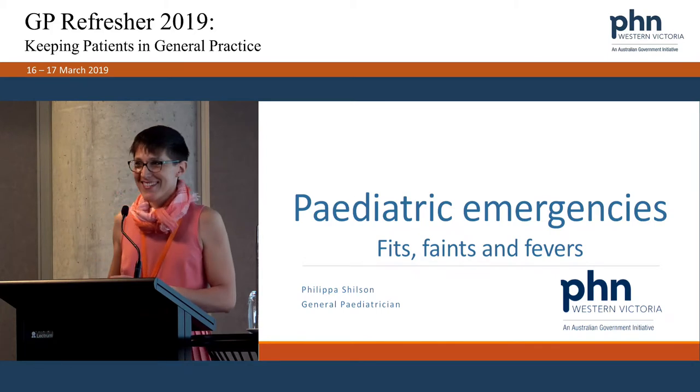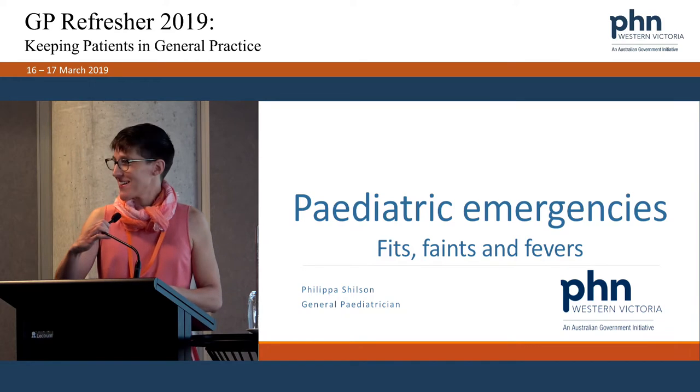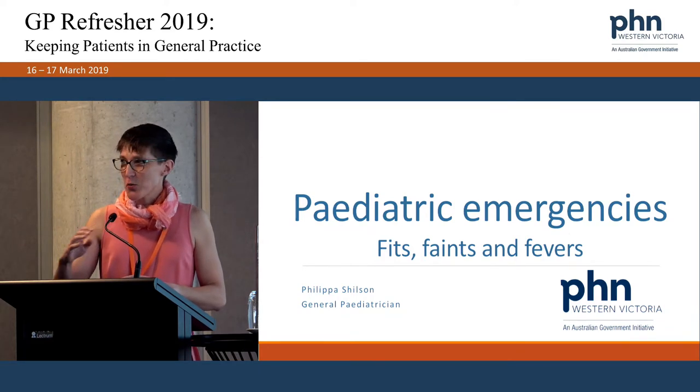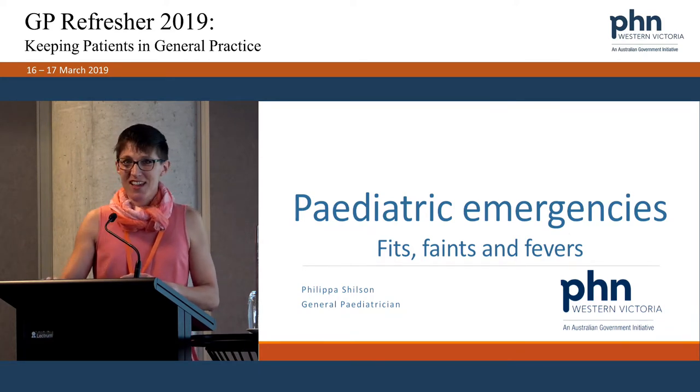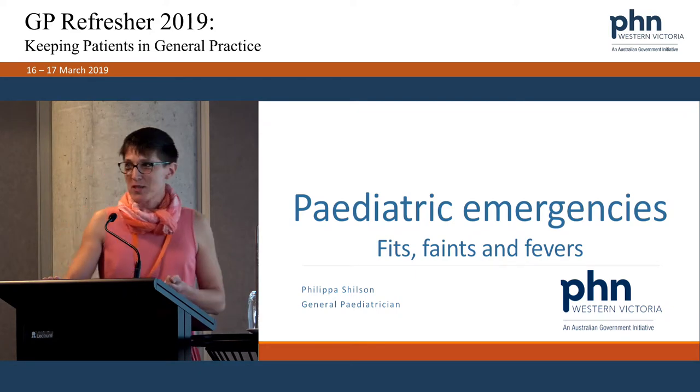Good morning everybody. I'm Philippa, one of the local paediatricians. I'd like to acknowledge the Wadawurrung people of the Koola Nation as the rightful owners and traditional custodians of the land where we stand.